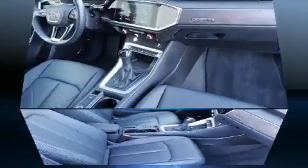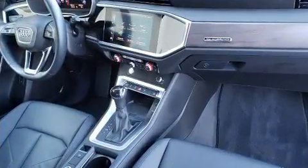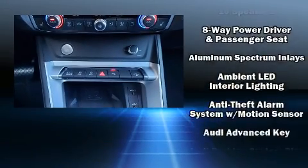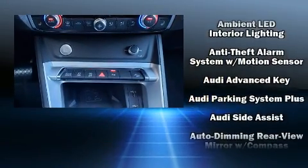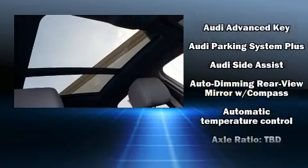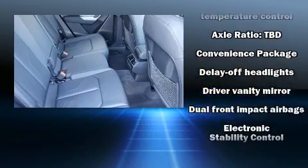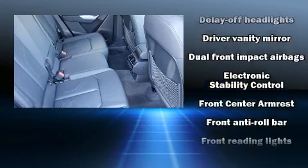For drivers who enjoy the natural environment, a power moonroof allows an infusion of fresh air. Audi ensures the safety and security of its passengers with equipment such as head curtain airbags, brake assist, and four-wheel disc brakes with ABS.